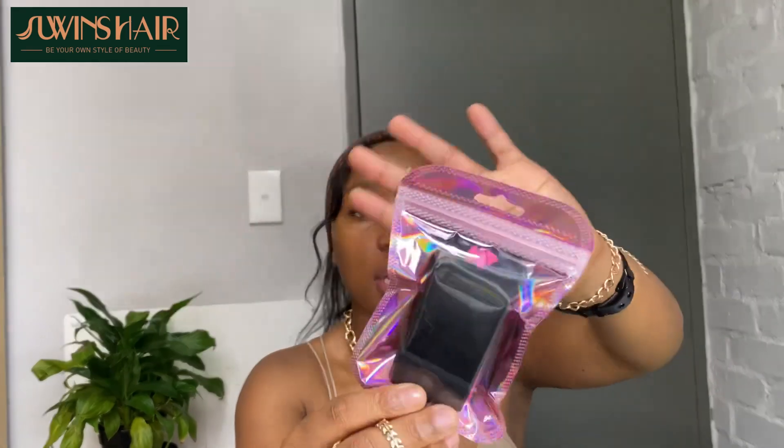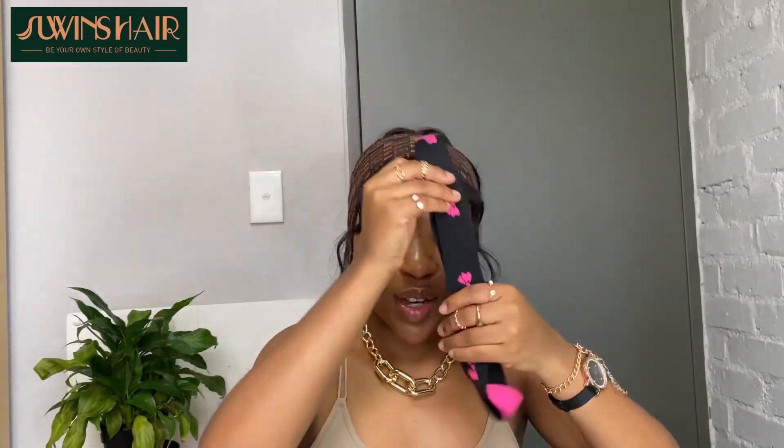The last thing they gave me comes in a pretty pink pouch bag. Oh, I've been wanting this strap for the longest time! This is the elastic band that you use to lay your edges and your frontal — just to make sure everything is laid and secured. I've been wanting this belt — I'm definitely going to put it to good use. It's pink on the inside and black on the outer side. Thank you so much, Yuin's Hair.